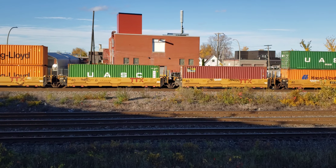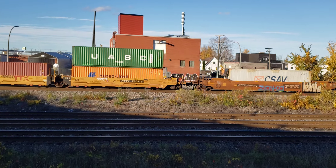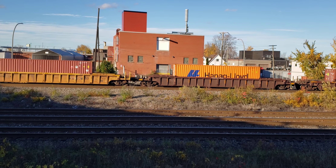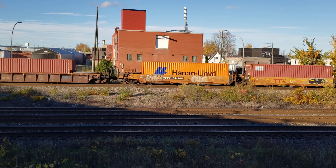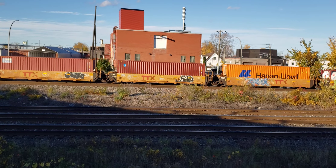This train had sat there for about half an hour, actually. It came, and then the CN freight headed east and passed by it. I thought it was going to leave, but it didn't. Which was good, because there were auto racks that would have blocked my view. And then the VIA train came, and luckily this is now leaving.